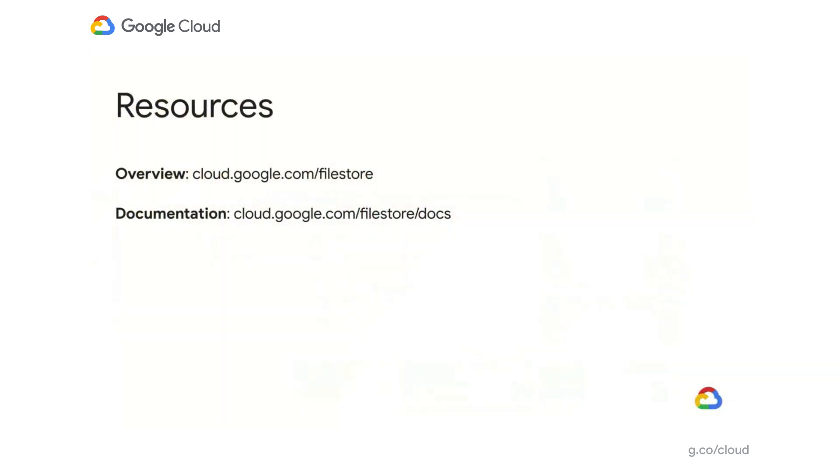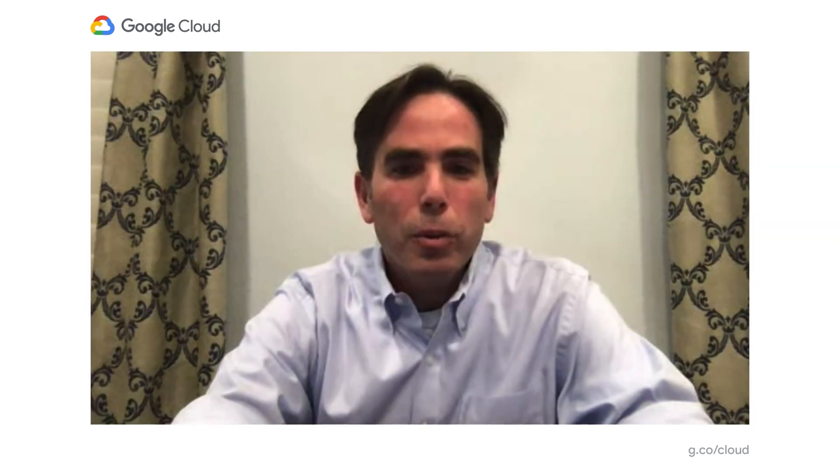If you'd like to learn more about FileStore and its new capabilities, you can check the links provided in this slide. The proof of the pudding is in the eating — we welcome you to go to Cloud Console, launch a FileStore High Scale instance, and test your own workloads to see the performance you achieve. With that, I'd like to thank Jill again for joining me. Thank you all for being here, and we look forward to receiving your questions and getting your feedback on usage of the system.